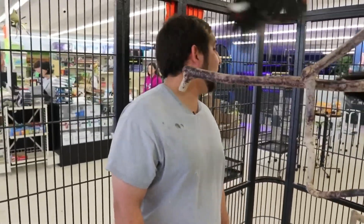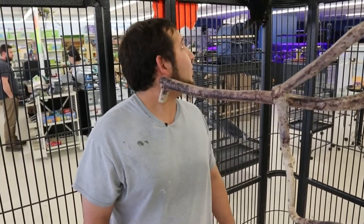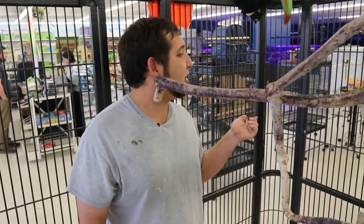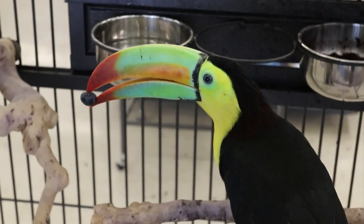We've had them here for a couple months now, and they are going to stay because they are very cool to look at. They are originally from South America, and they eat anything from fruits and nuts. They eat very often.